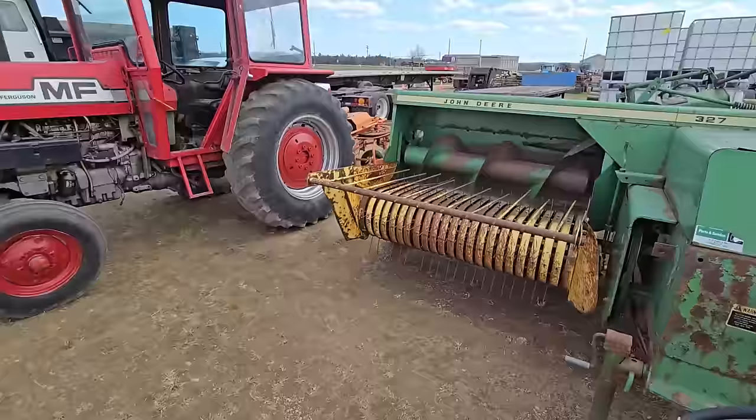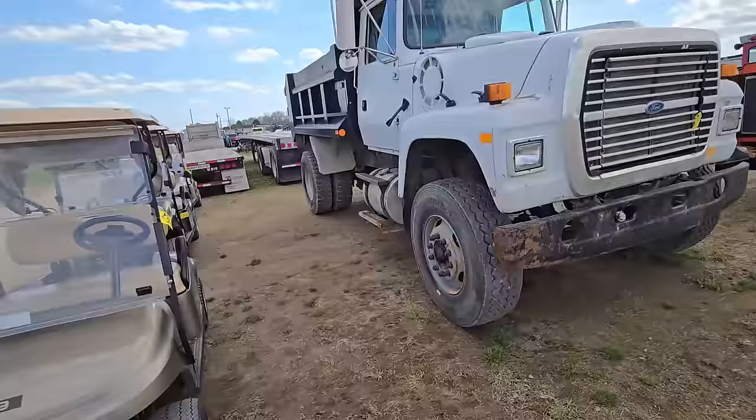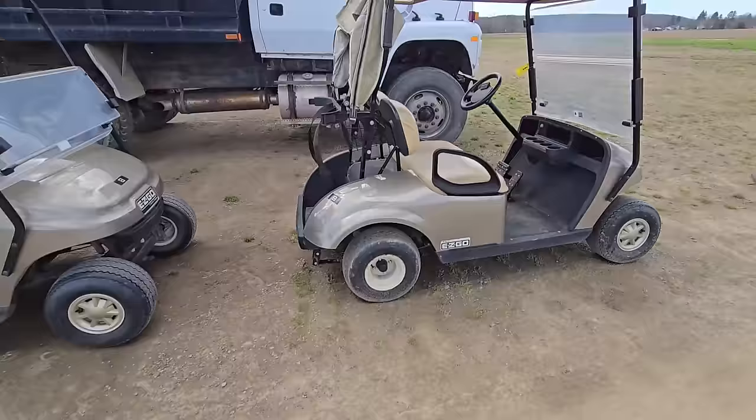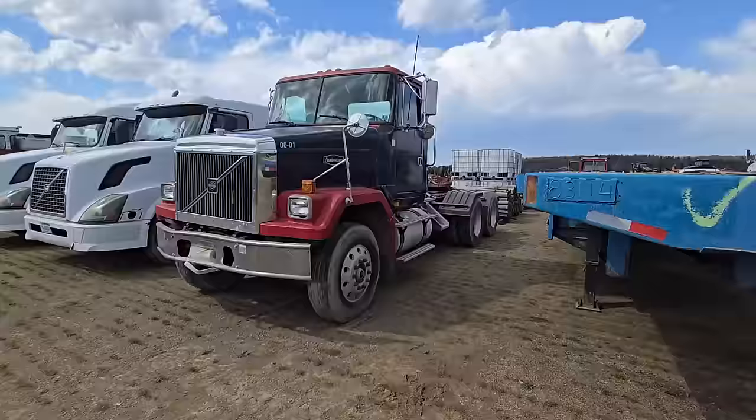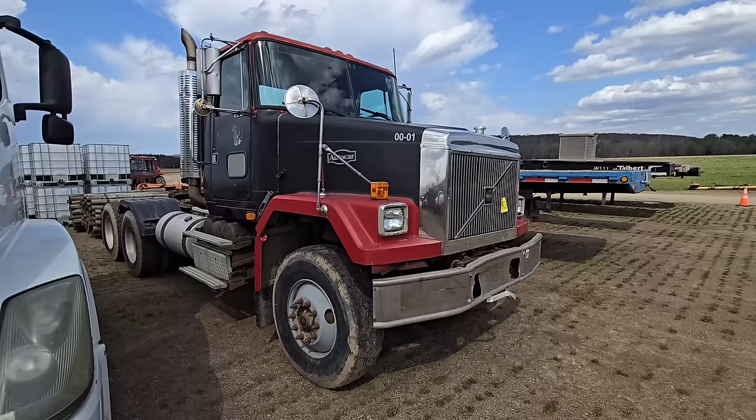Here's a Massey 255 cab. Here's another dump truck — Ford. People that need a golf cart, there you go. Here we got some more trucks. And that looks familiar to me — if you guys watch my channel, there's an Autocar that looks just like my dump truck, my tri-axle. Built like a rock.